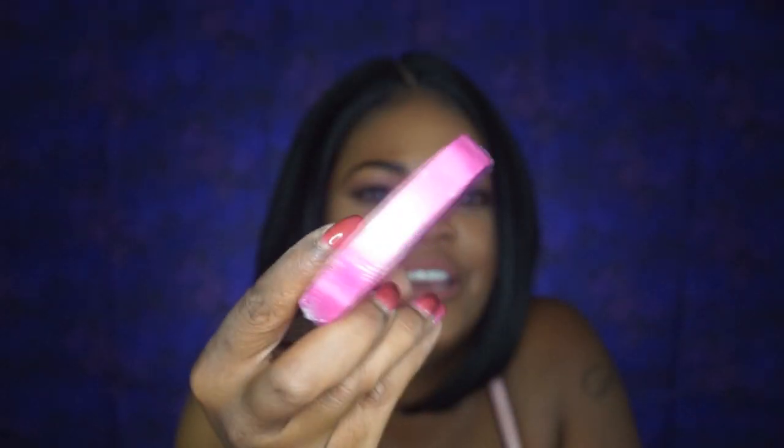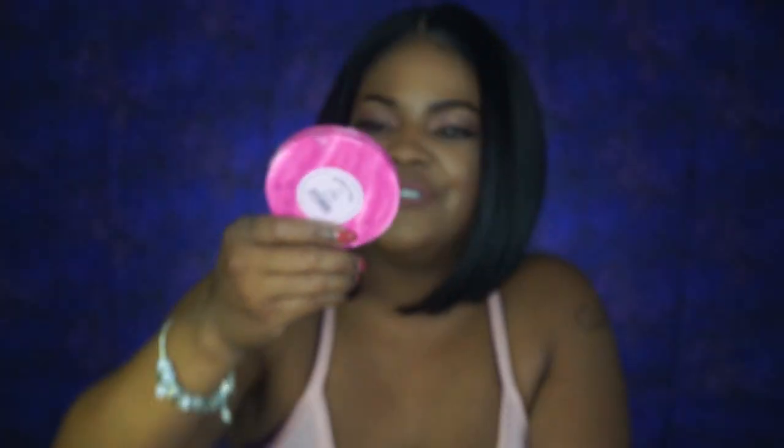And then the next one I have is by the Bubble Bar brand by A2O and it is in rose. Oh, and it smells like roses, you guys. Isn't that pretty? It's nice. This is nice — I can't wait to try this out.